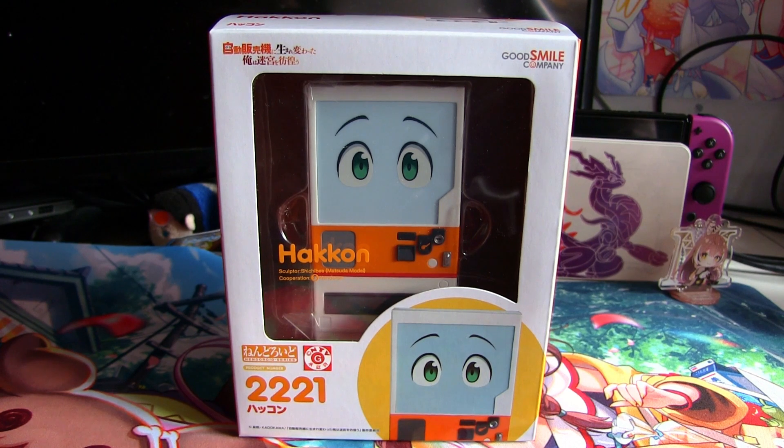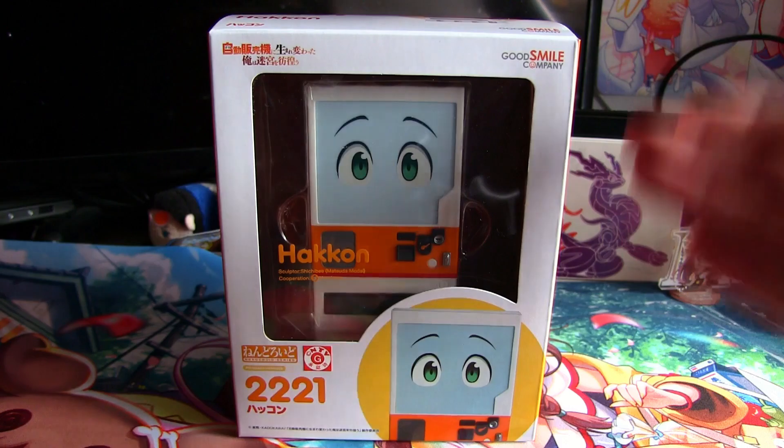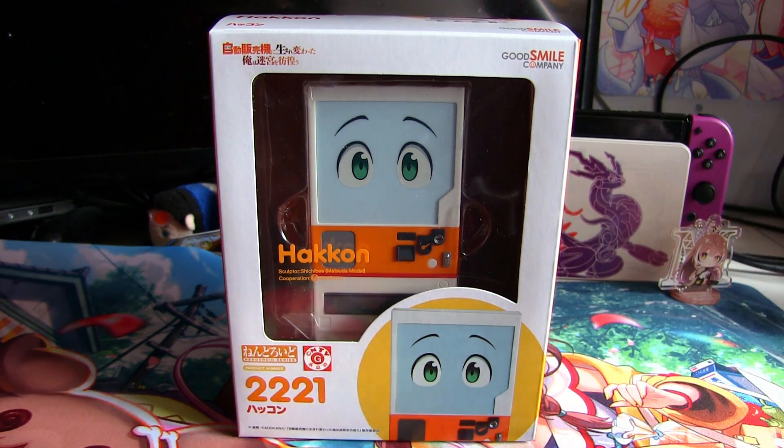Is this the worst Nendroid ever made? Let's unbox it and find out. When it comes to Nendroids, we've had a lot of weird and bizarre choices — from Thomas the Tank Engine to some more popular characters. And today we're going to look at Boxo, or Hakon, from Reborn as a Vending Machine, I Now Wander the Dungeon.